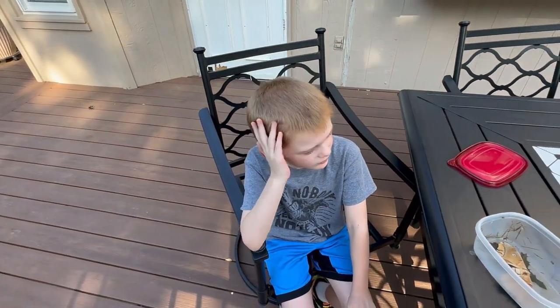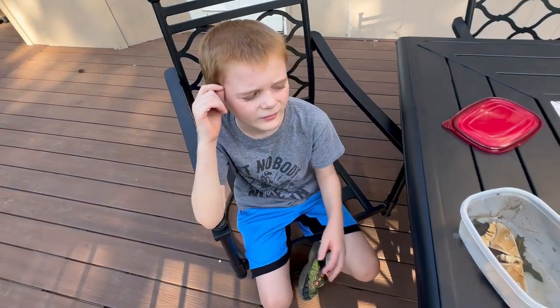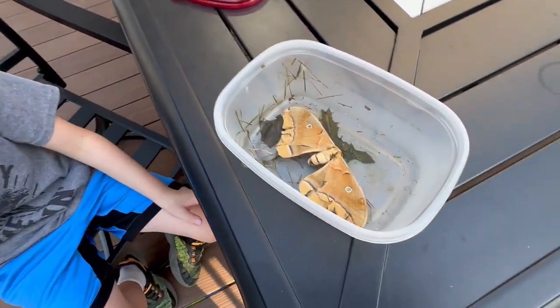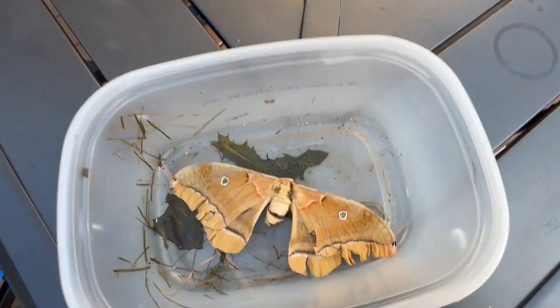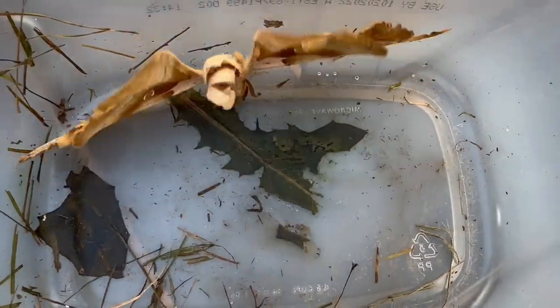Polyphemus moth, okay. So we came out checking on the caterpillars this morning, and what did you find? A dead polyphemus moth. It's dead. So we're going to talk about these guys.